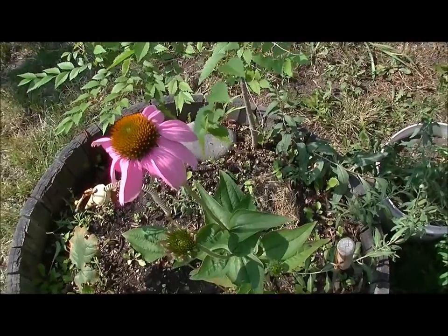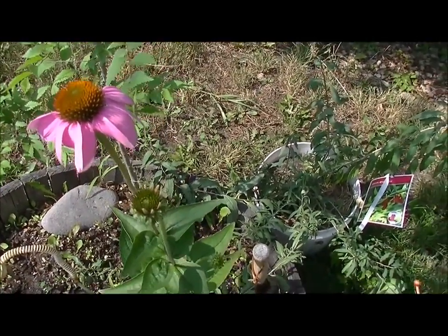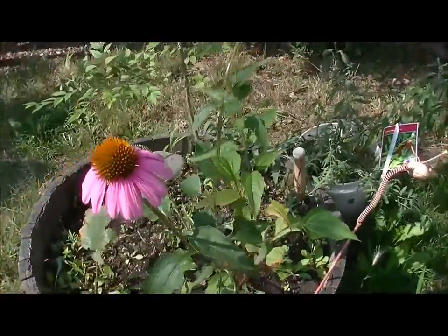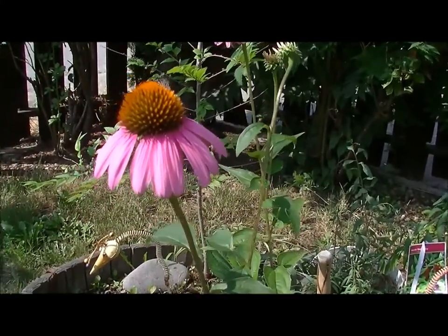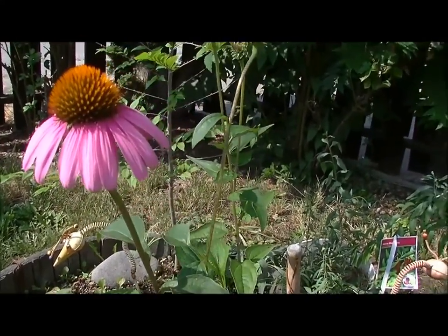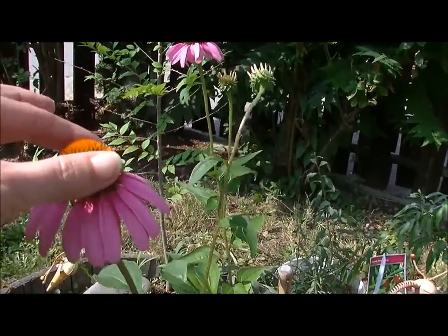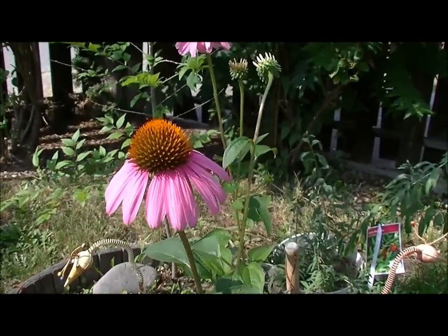I'm so excited. The second one's popping up looking all beautiful. Look at the cone — it's coming up on this one, it is so pretty. It's very spiky, very pointy, very tough. You don't want to really touch that, it's very pokey.